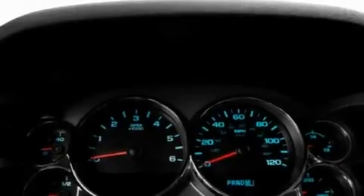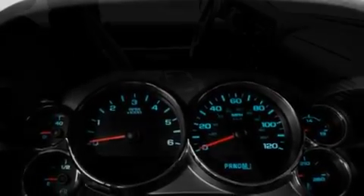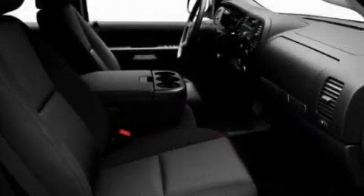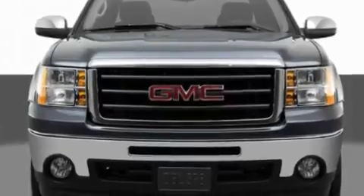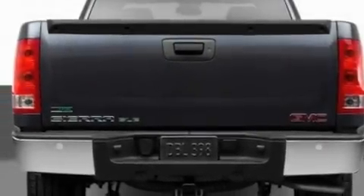Its top features include memory settings for the seat's positions, so you can recall your favorite alignment with the push of one button. Heated seats, cruise control, leather seats, a locking rear differential, active fuel management, chrome wheels, a low tire pressure indicator, air conditioning with automatic climate control, and satellite radio.